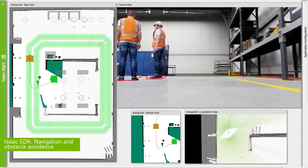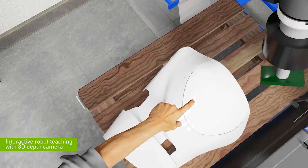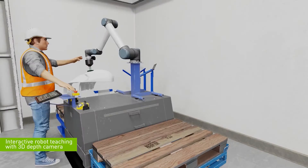It targets automotive, manufacturing, product design, and robotic industries. Omniverse is now in open beta phase.